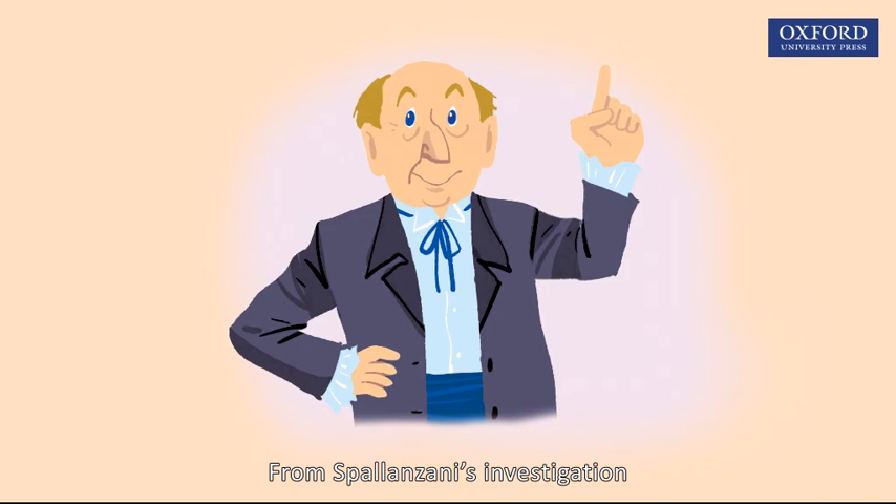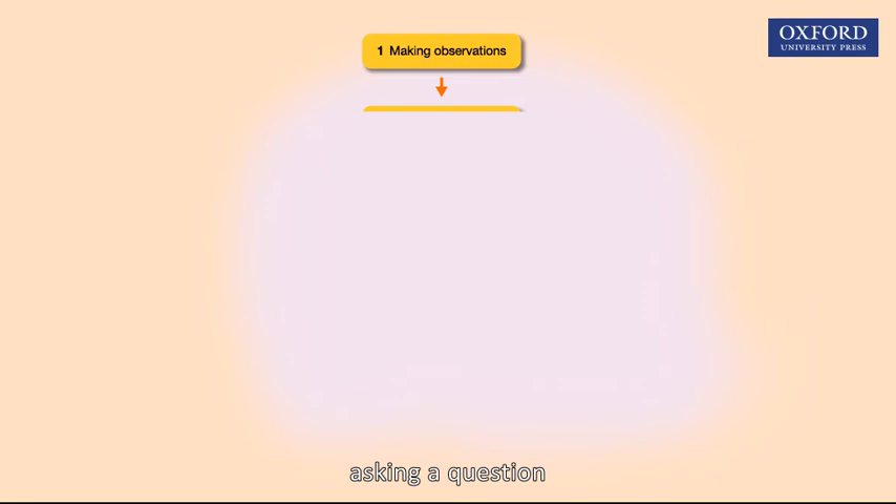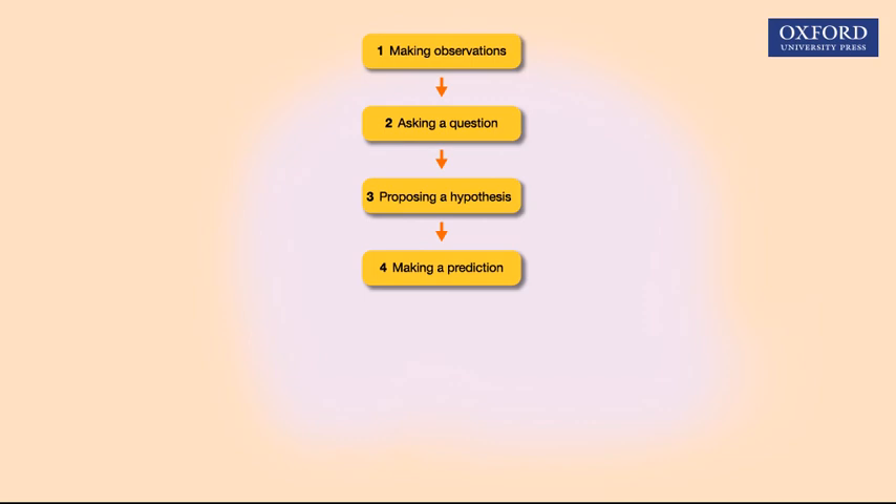From Spallanzani's investigation, the basic steps of the scientific method can be identified: making observations, asking a question, proposing a hypothesis, making a prediction, testing the hypothesis, and drawing a conclusion.